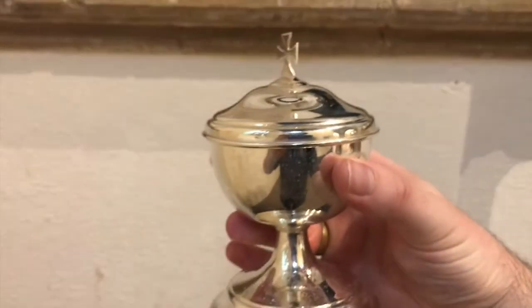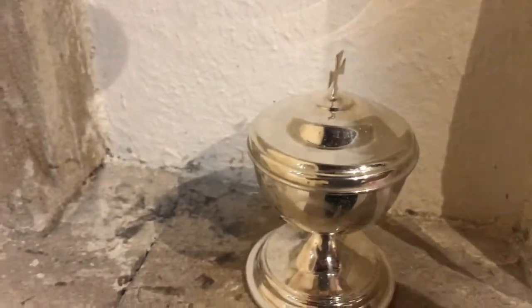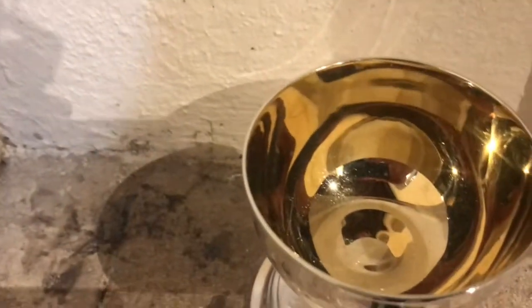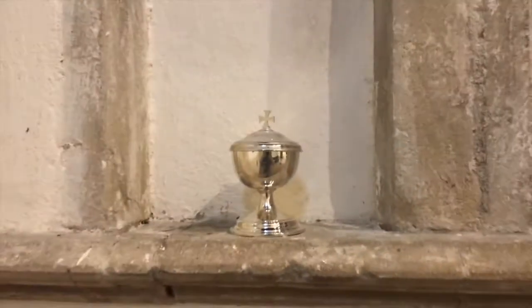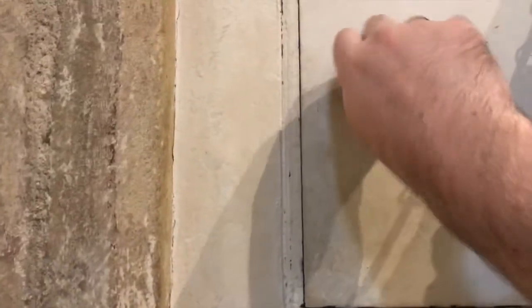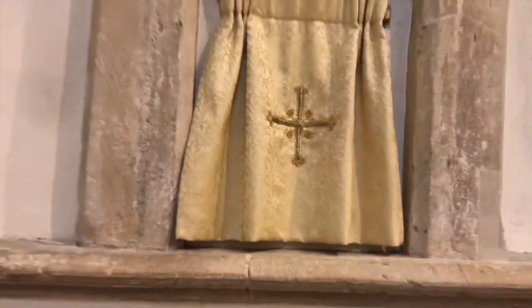This is very important: usually we would keep in here any extra bread from Holy Communion to take to those who were sick or couldn't be at church. It's empty now because of the pandemic. Let's lock them away and keep them safe, and let's not forget to bow once we're done.